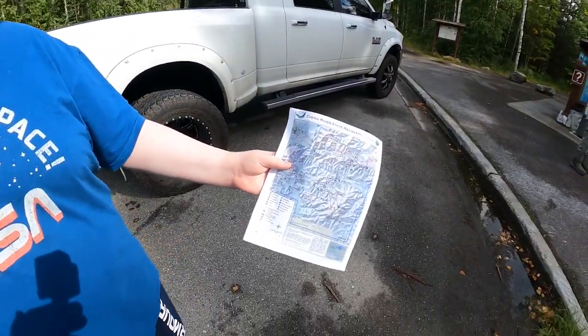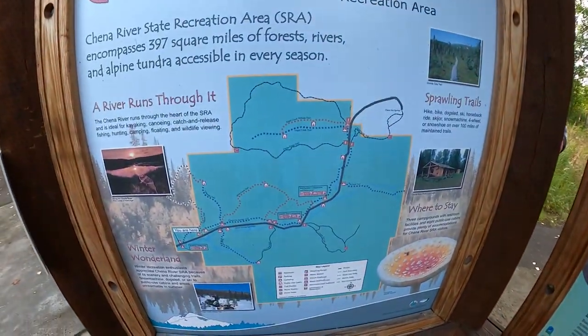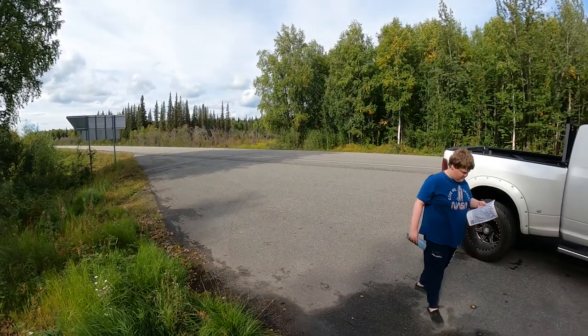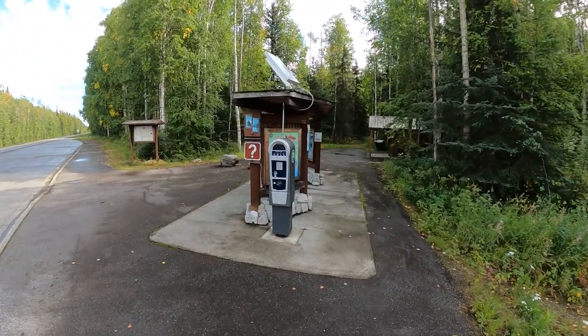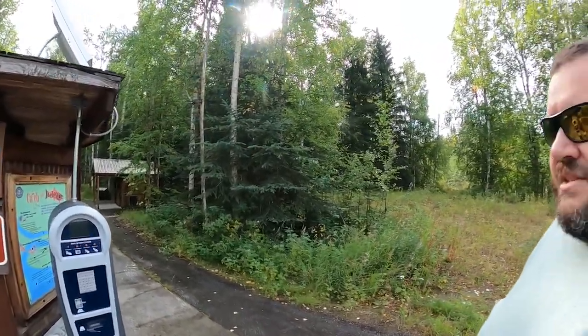Now there is spotty 3G cell coverage available in this campground, but any further down the road and that's all the cell coverage. So right as you pull off the highway, just past the sign, here's the pay station for the actual campground, and you can actually use this for most locations inside the park.